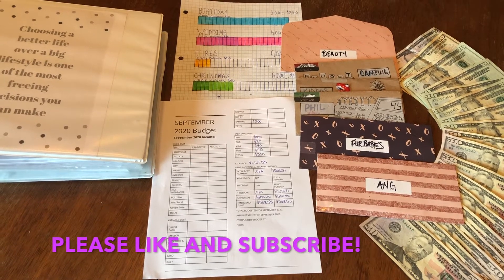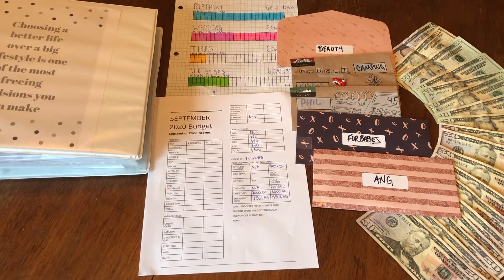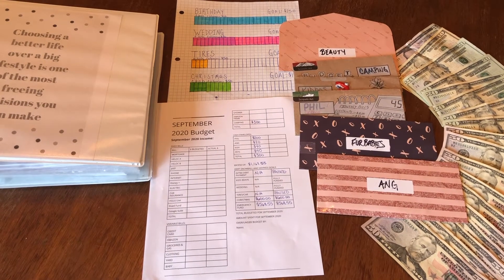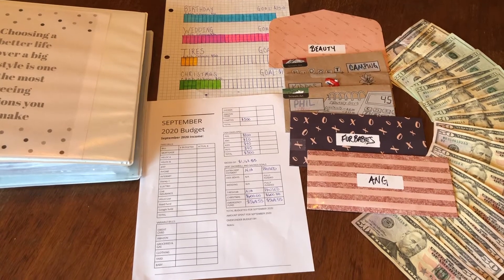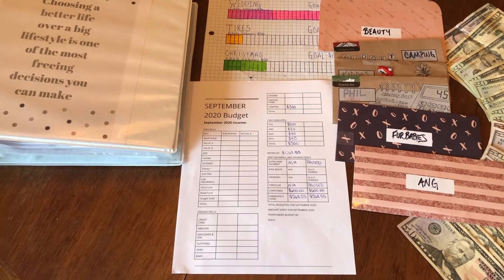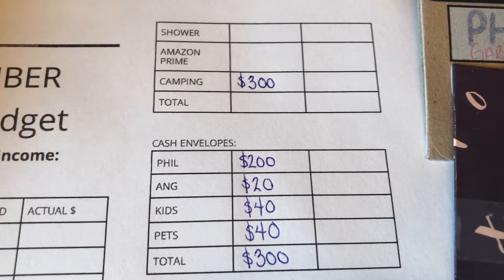In today's video — these are always my most popular videos each month — I am going to go in-depth and we are going to stuff some envelopes. I'm going to show you guys what we did with our excess money and how we budgeted that out after we paid our fixed and variable bills. I'm also going to update you guys on our sinking funds and savings goals for 2020. This is a September 2020 budget breakdown and stuffing cash envelopes — kind of like a budget-with-me video.